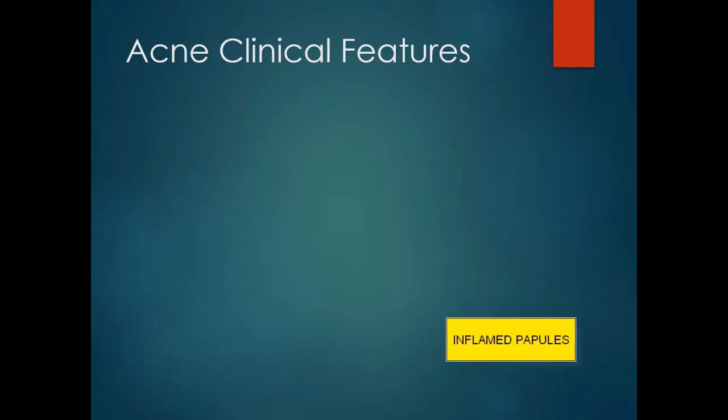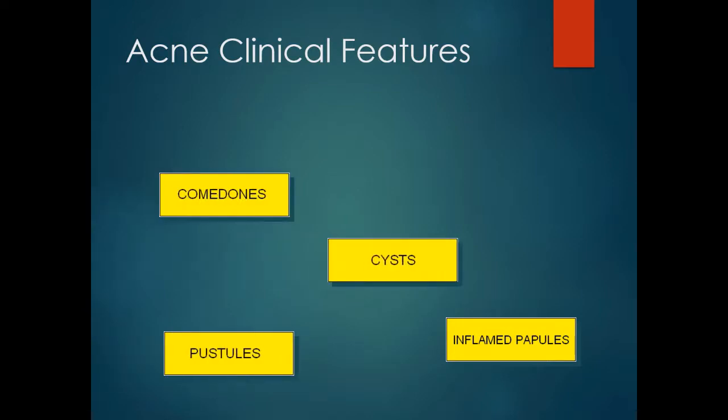The clinical features are characterised by inflamed papules, pustules, comedones, cysts and scars.